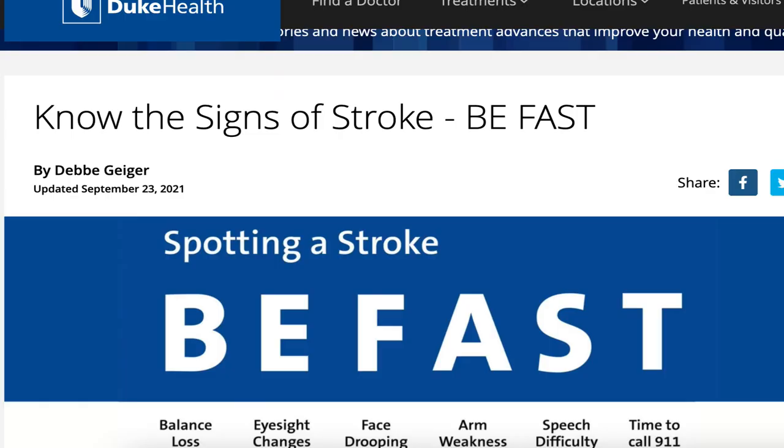BE-FAST is a great way to remember the acute signs of stroke. B means balance — if all of a sudden you're unsteady on your feet, that would be a sign that you may be suffering a stroke. E means eye, which could indicate that you can't see, or that your vision is distorted or double.